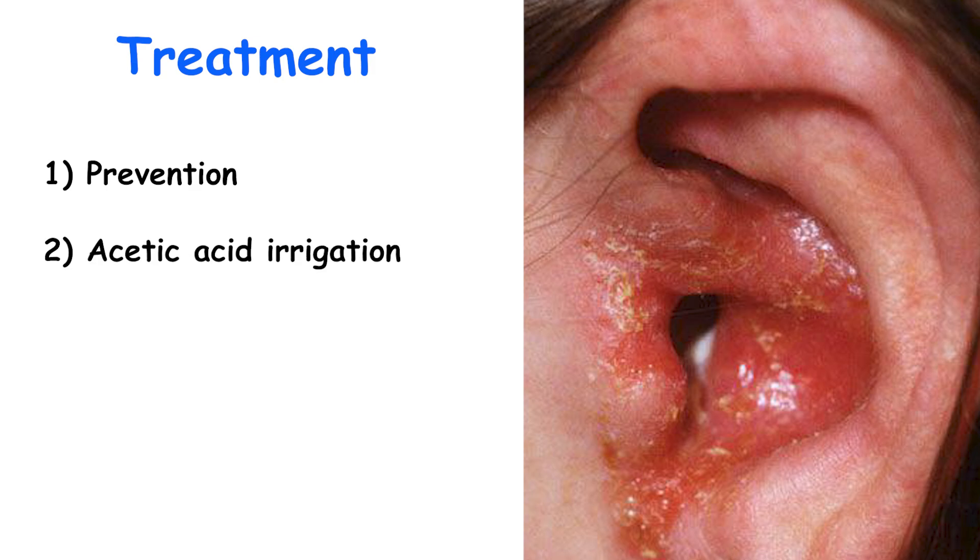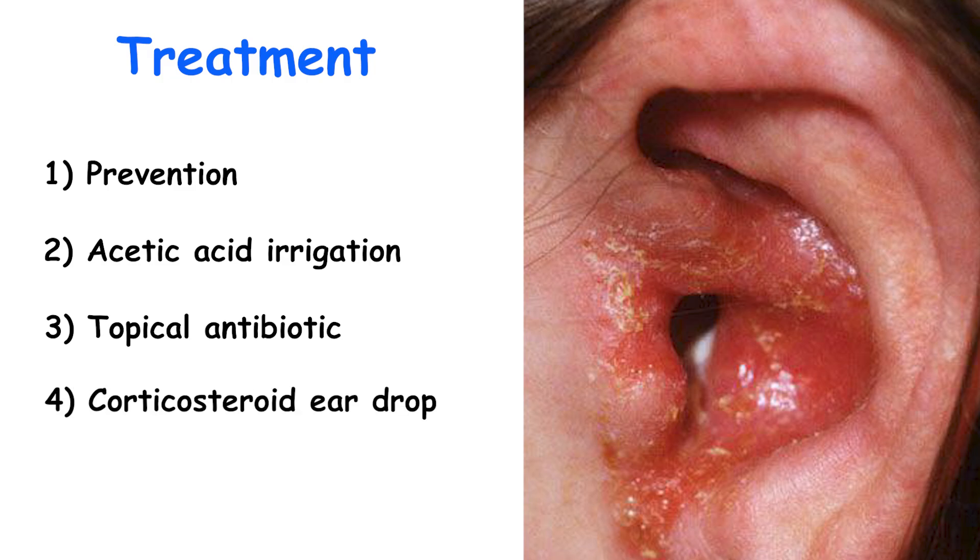Acetic acid irrigation in the absence of antibiotics may be effective in early otitis externa. Topical therapy is the treatment of choice for otitis externa, as oral antibiotics have been shown not to be effective. Corticosteroid ear drops can be used to help decrease the swelling. Pain relief medications may be recommended. Finally, keeping the ears dry facilitates recovery and helps avoid recurrence.